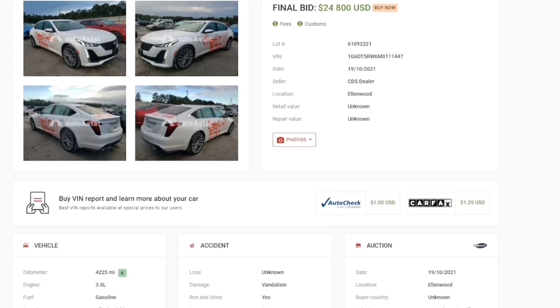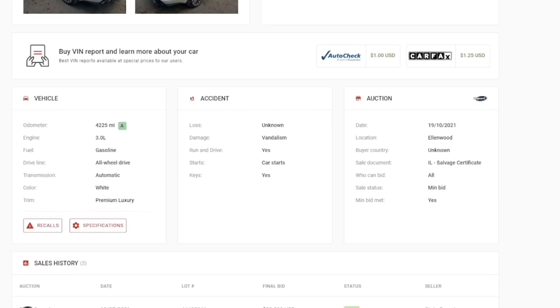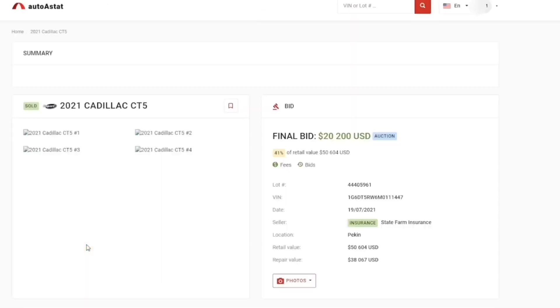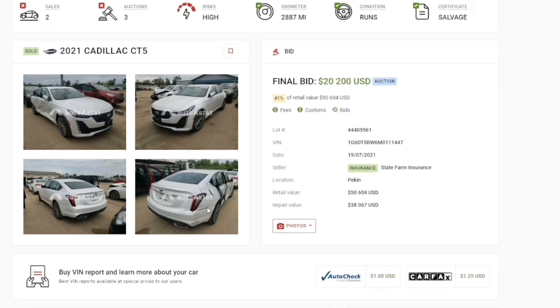For example, this 2021 Cadillac CT5 was sold for $24,800. If you go down you can see more information — it was vandalized, that's why it's here, but the car starts. If you go all the way down to the sales history you can see the car was also sold in 2021. It was sold by the insurance company State Farm, and it had another lot number that sold for $20,000.